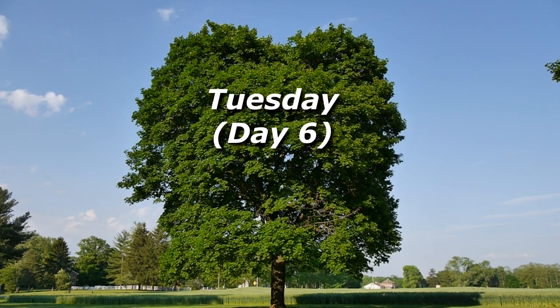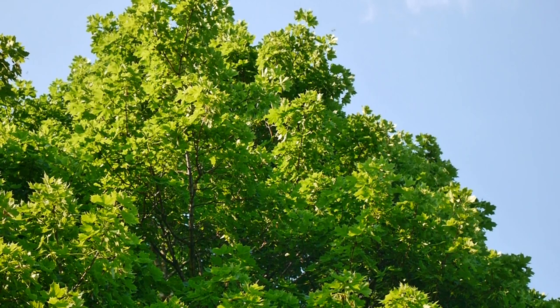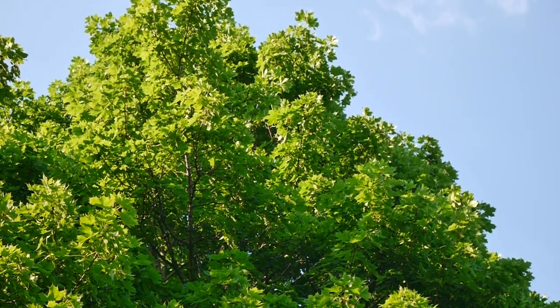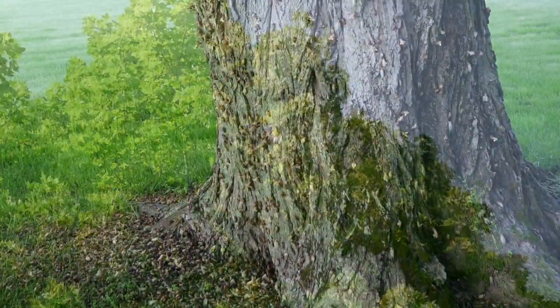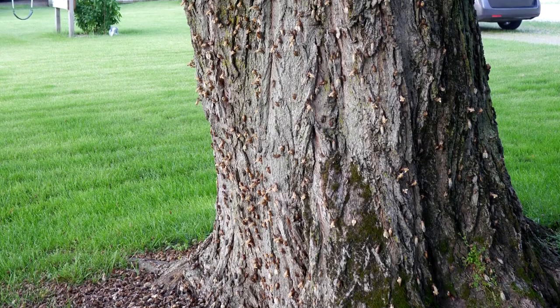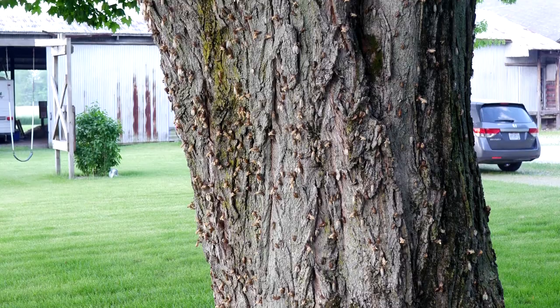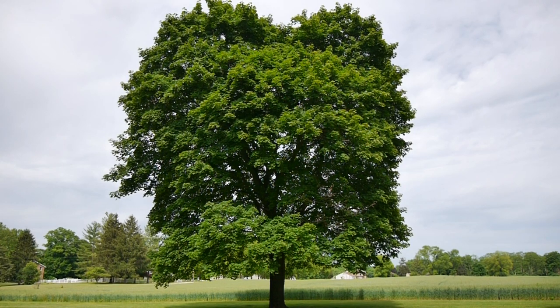By Tuesday, the cicadas were mostly congregating in this tree in the middle of the front yard. They could be seen flying from branch to branch throughout the canopy. The noise was relatively constant, but sometimes ebbed and flowed. By the twelfth day, almost every tree on the property is full of cicadas, singing non-stop, flitting from branch to branch and from tree to tree.